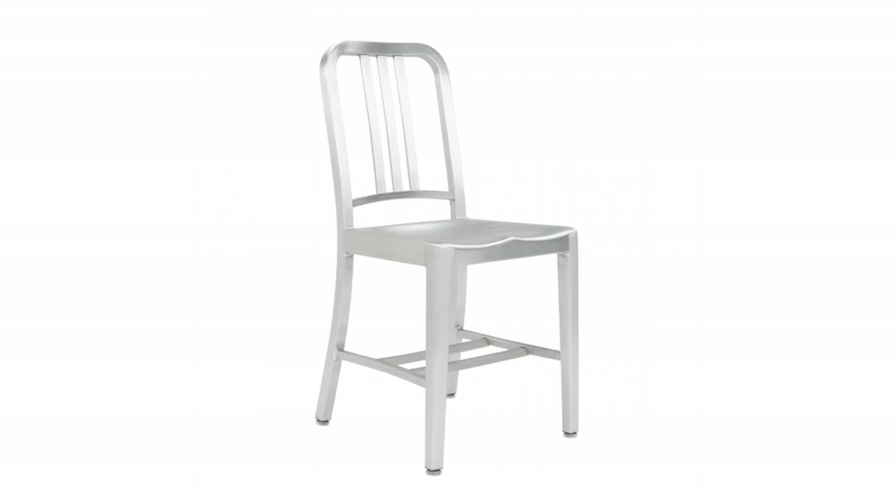Emeco are most famous for the navy chair, which is a very handcrafted chair, even though it's been produced in huge quantities. For me, it felt like doing a new chair for Emeco — we shouldn't actually just replicate that approach.